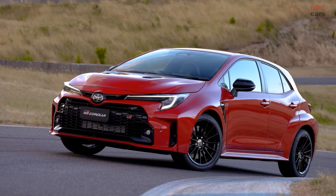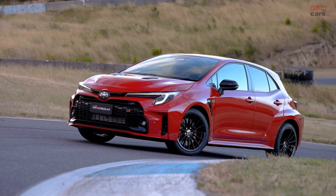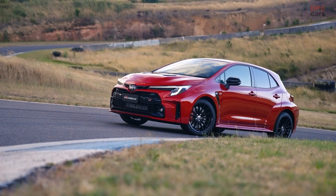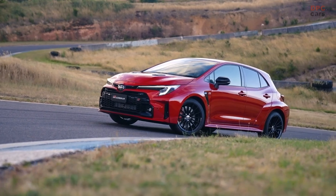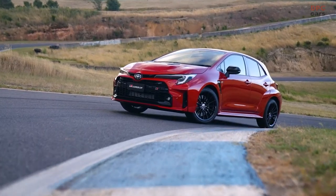The latest chapter in the captivating narrative of Toyota Gazoo Racing is primed to be unveiled. The highly anticipated GR Corolla, a fierce and formidable contender, is set to make its grand entrance in Australian showrooms come March, setting the stage for a battle of the high-performance Titans.